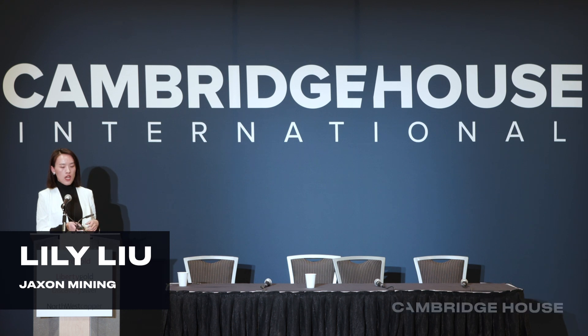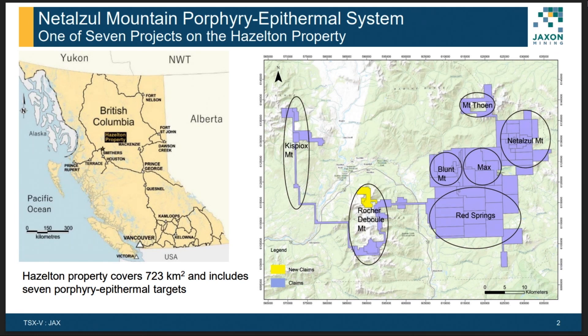Today I'm going to briefly introduce our project, the Natazel Mountain project. Jackson Mining owns 100% of the Hazelton property, which is located in central BC, just north of Smithers. The Hazelton property covers around 723 square kilometers and includes seven porphyry-epithermal targets. Natazel Mountain is located in the northwest corner and is our number one porphyry target right now.